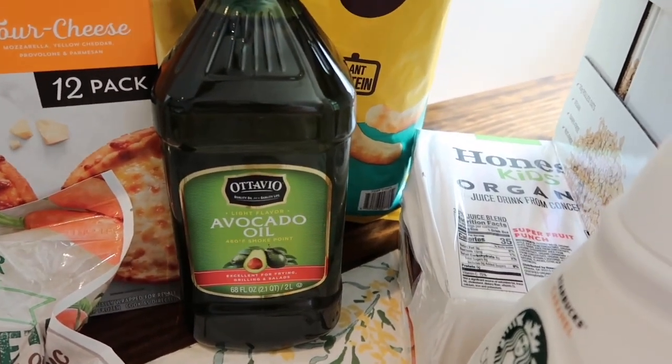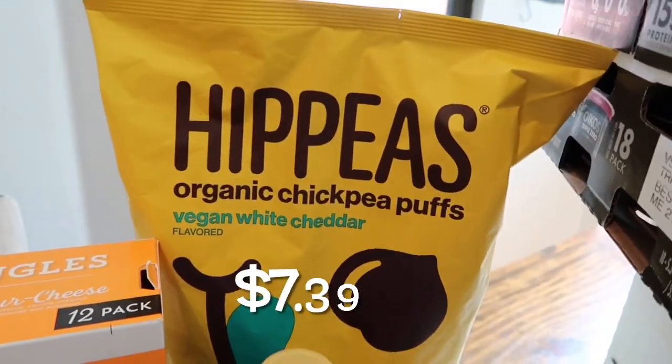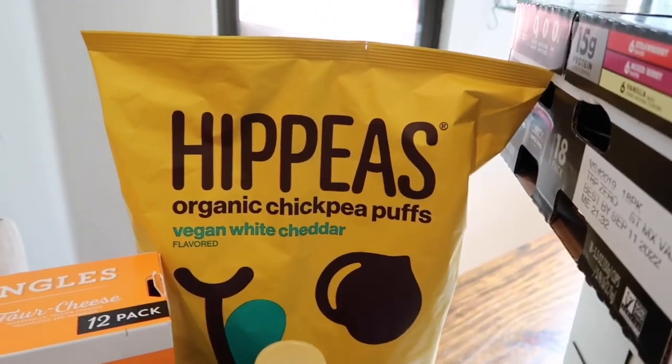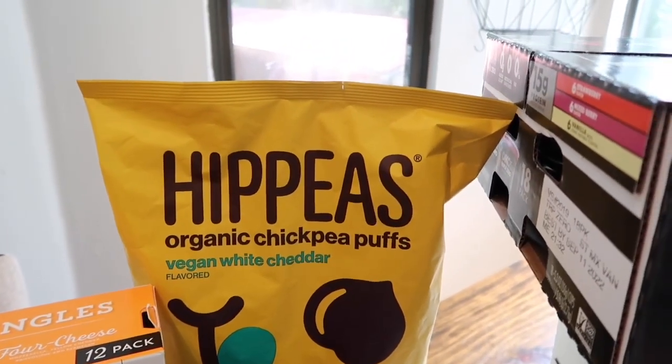I was completely out of avocado oil, so I always get that at Costco — a big 68-ounce container at a really great price. And these are Tristan's favorite: the Hippeas organic chickpea puffs, like a vegan Cheeto. He really likes these, so I let him grab those.